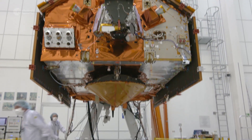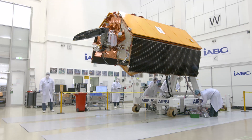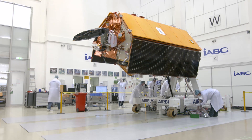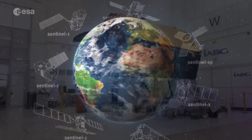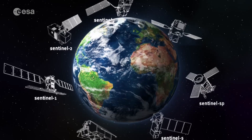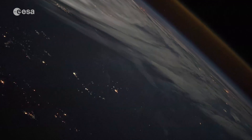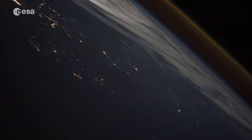Ottobrunn, Germany. At this IAGB clean room, Sentinel-6 is ready for final testing, after which the satellite will be shipped to the US for launch in 2020. Like all the Sentinel satellites, Sentinel-6 is part of the European Union's Copernicus programme, which is the largest Earth observation programme in the world.